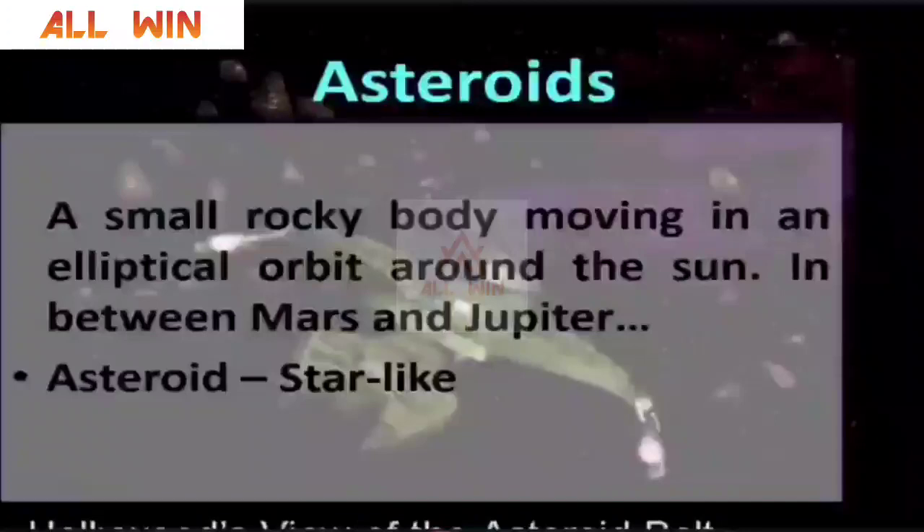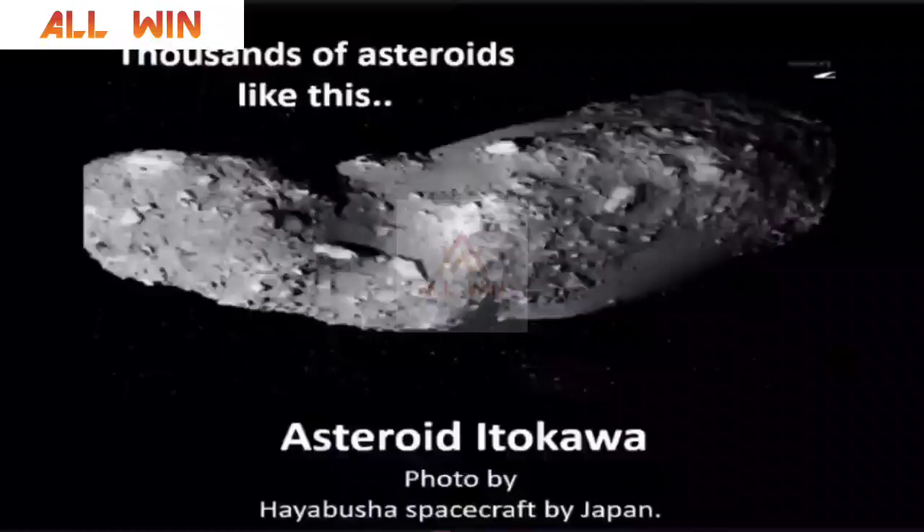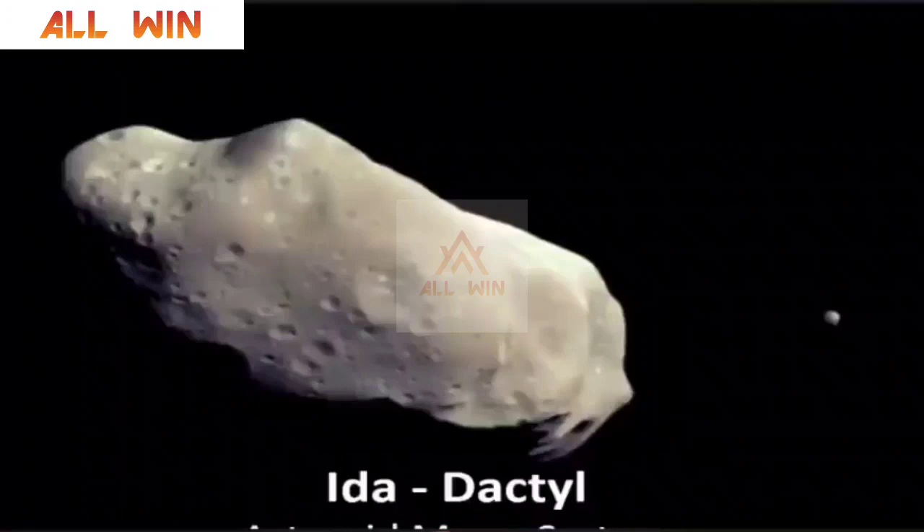They have taken samples from asteroids, like asteroid Itokawa, by a spacecraft named Hayabusa launched by Japan. There are thousands of asteroids like this, and even asteroids have moon systems — a bigger asteroid being orbited by a smaller moon. Then you have comets, the icy bodies which come from the far reaches of the solar system.